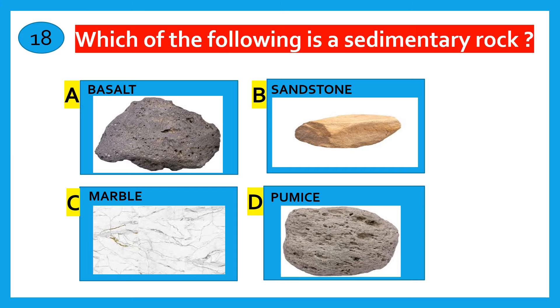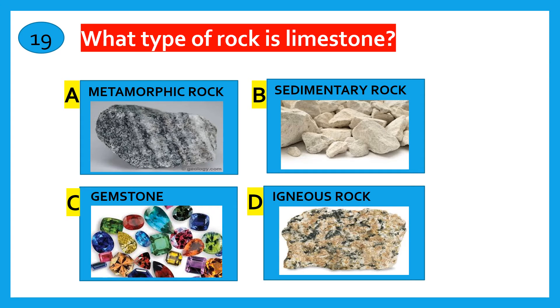Which of the following is a Sedimentary rock? Basalt, Sandstone, Marble, Pumice. The correct answer is Sandstone. What type of rock is limestone? Metamorphic rock, Sedimentary rock, Gemstone, Igneous rock. The correct answer is Sedimentary rock.